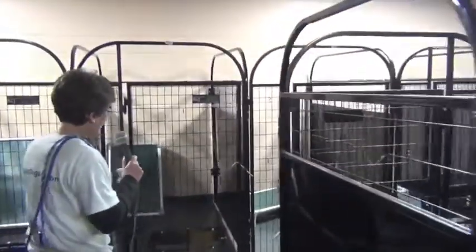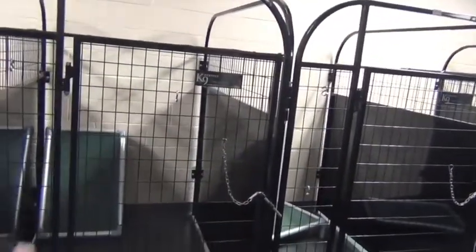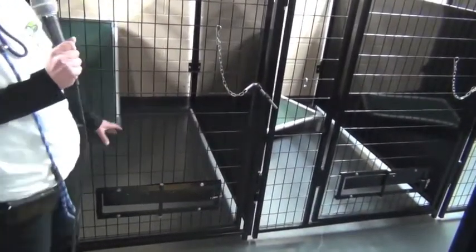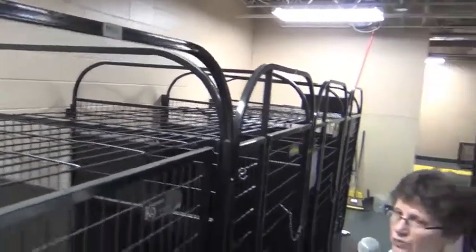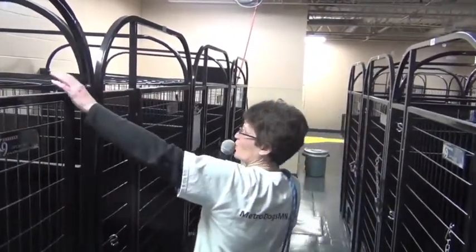Each kennel is equipped with a privacy panel in between each, like this, so that the dogs don't see each other, and it eliminates any tension and stress that you might have with two dogs living adjacent to one another. We also have sliding panels that allow us to attach food bowls, so that we can easily feed and water the dogs without going inside the kennels if we choose to. Some of the kennels have roofs on the top, you see here. Not all of them do, but we equipped some of them with roofs so that if we have dogs that are known to jump and can easily jump over five feet, then they go in one of these kennels. So far, we haven't had any escapees.